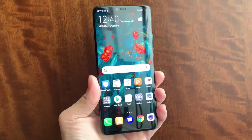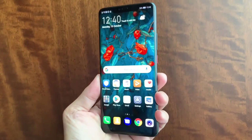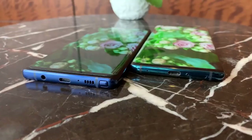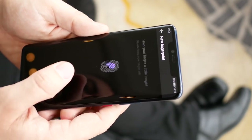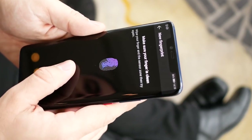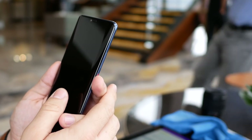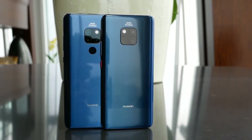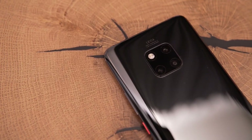The Mate 20 Pro comes with an iconic design — a masterpiece of 3D glass with smooth curves that seems to dissolve into the design. On the front is a 2K 6.39-inch OLED curved screen with a resolution of 3120 by 1440p and 530 ppi, along with an in-screen fingerprint reader. The screen is topped by a notch, which houses the selfie camera and a new infrared 3D face recognition system similar to Apple's Face ID on the iPhone XS. On the back, a new hyperoptical pattern attached to the glass is smooth to the touch but grippier than normal smooth glass, making it less slippery in the hand.